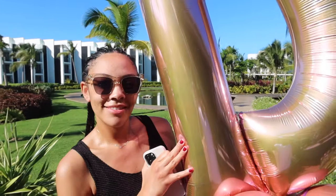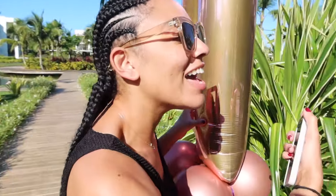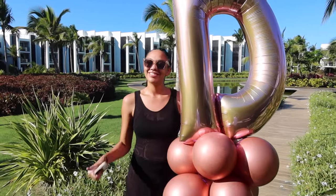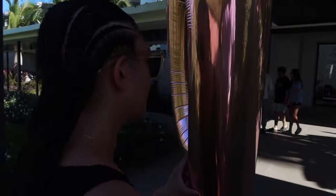The spa was great! We just left the spa — they gave her some balloons for her birthday. The spa was amazing. 10 out of 10!